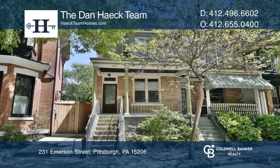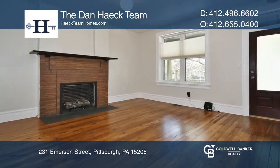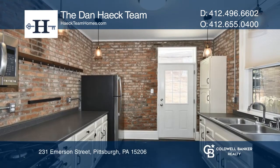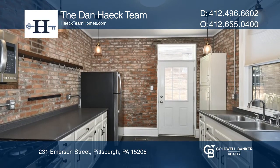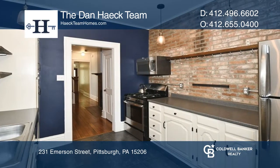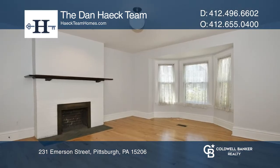Come see a perfectly picturesque tree-lined street in one of the most convenient locations in Shadyside. The living room has a gas fireplace and the dining room has a decorative fireplace. The kitchen is equipped with tons of cabinet and storage space.